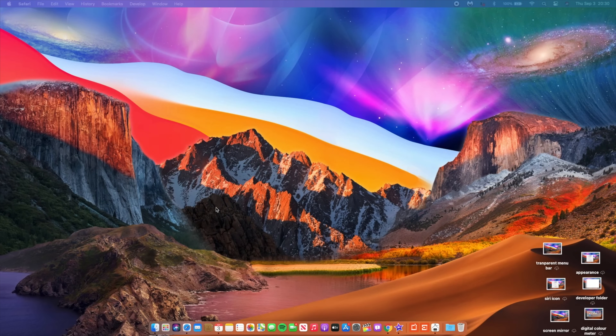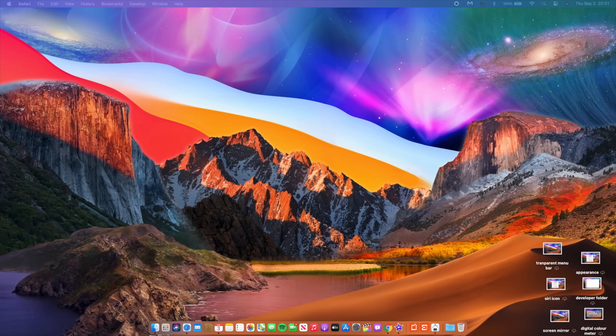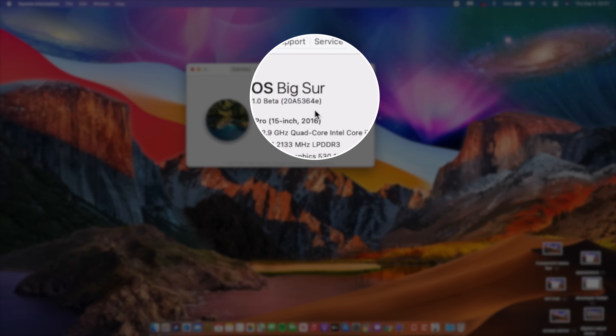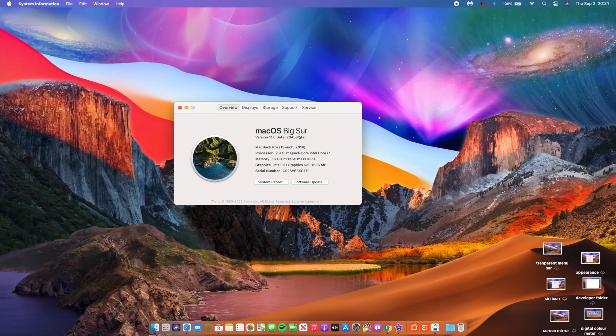Let's talk about what this update brings. If we go into the About This Mac section, you can see the build number for macOS Big Sur Beta 6 — it has an 'E' at the end. I think we'll still have about two to three more betas because 'E' isn't close enough to the GM, so we can't just have one more beta before the GM.